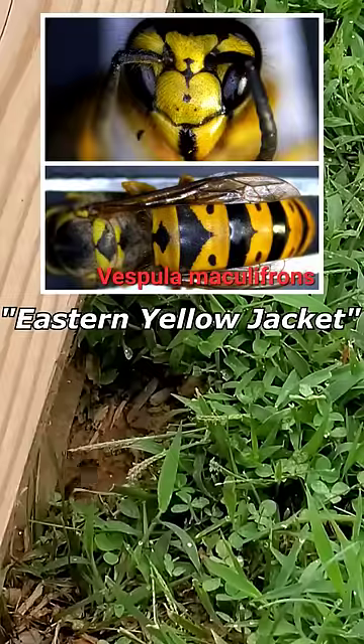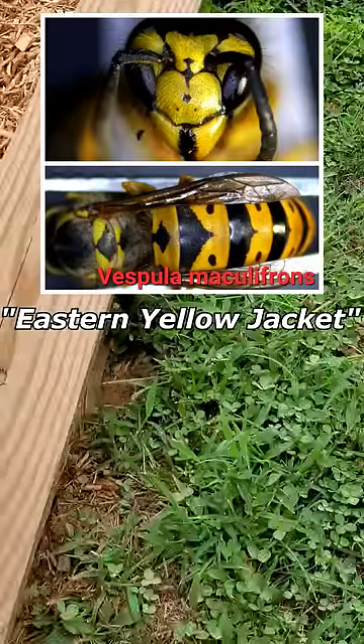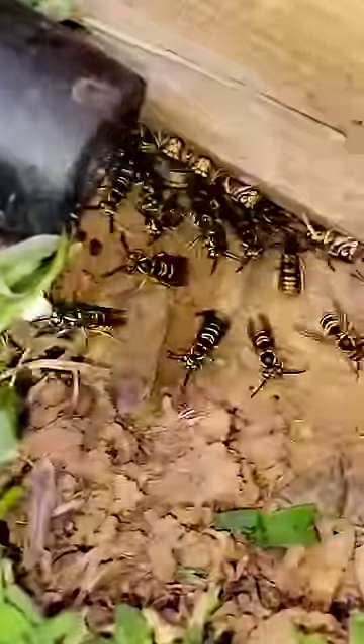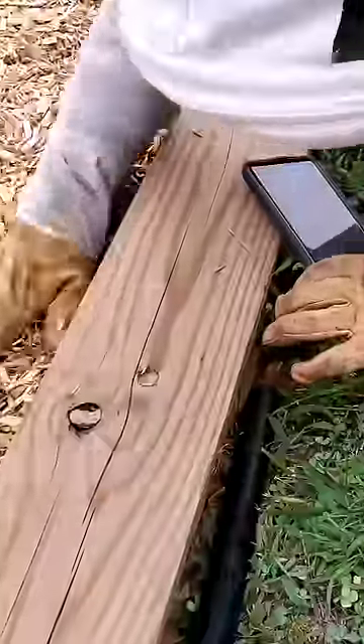This species is the Eastern Yellowjacket, Vespula maculifrons, and this colony built its nest in a school playground. The administrator of the school contacted me to remove this nest, and this was a professional extraction.